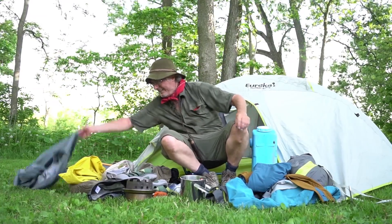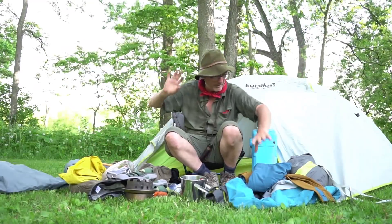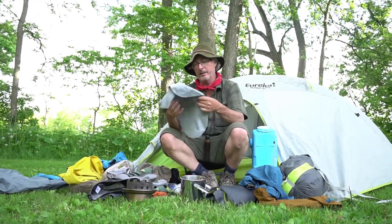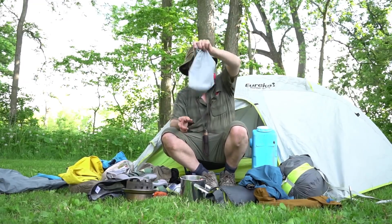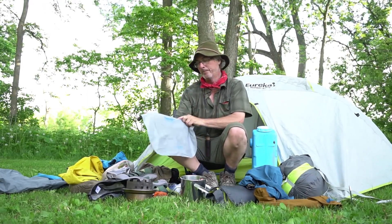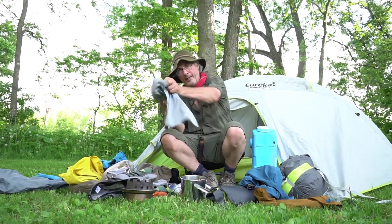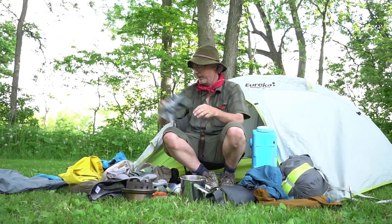Got my rain jacket, rain pants somewhere. My pillow — I got this last fall, really like it. It's nothing, like a potato chip. It's the Eureka Wicked Stick — you blow it up and it doesn't slide while you're sleeping.